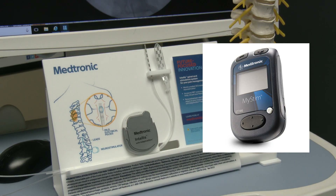The patient is given a remote control that controls the device, and depending on their pain for that day, they're able to address it more appropriately.